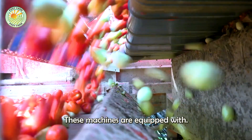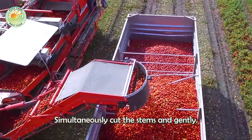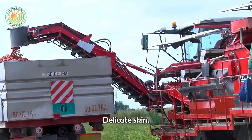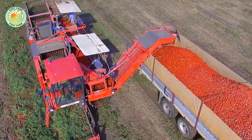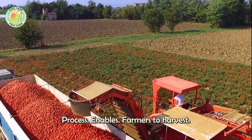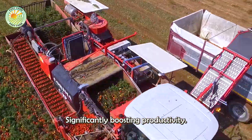These machines, equipped with sharp cutting blades and sophisticated conveyor systems, simultaneously cut the stems and gently transport the fruit, preserving their delicate skin. This efficient process enables farmers to harvest tons of tomatoes in a short period, significantly boosting productivity.